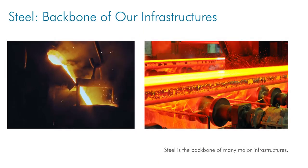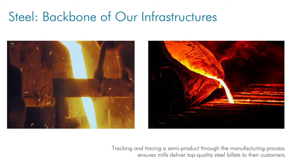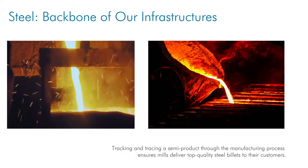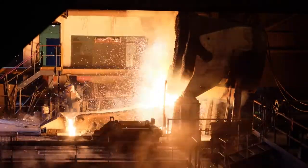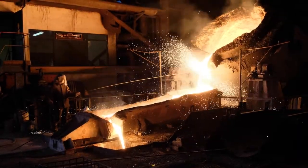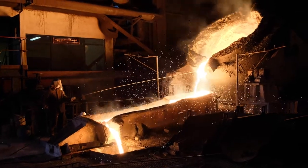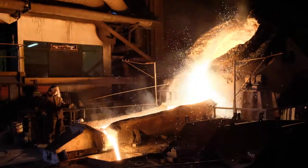Steel is the backbone of many major infrastructures. Tracking and tracing a semi-product through the manufacturing process ensures mills deliver top quality steel billets to their customers. Tracking and tracing require each steel billet to be tagged with the correct manufacturing information. However, this process relied on human workers wielding tags in an environment that reached up to 430 degrees Celsius (800 degrees Fahrenheit) — human errors were inevitable.